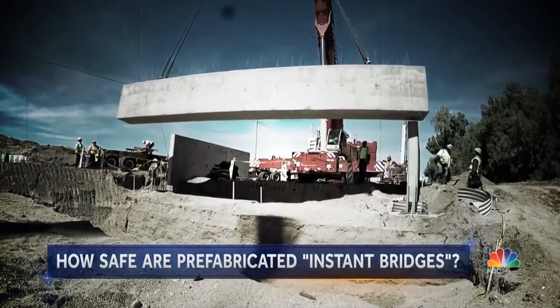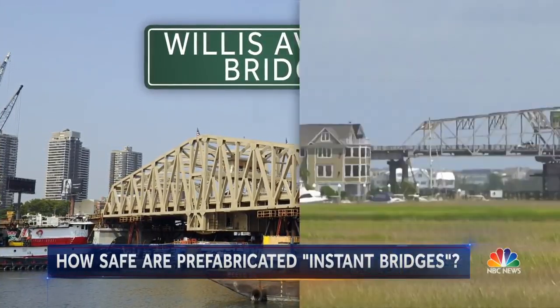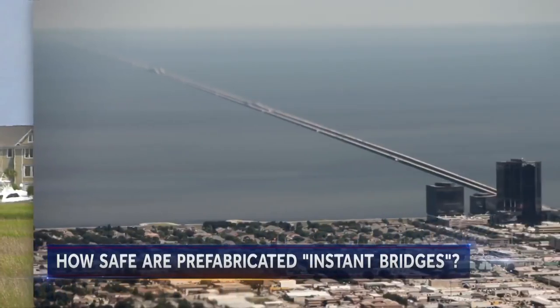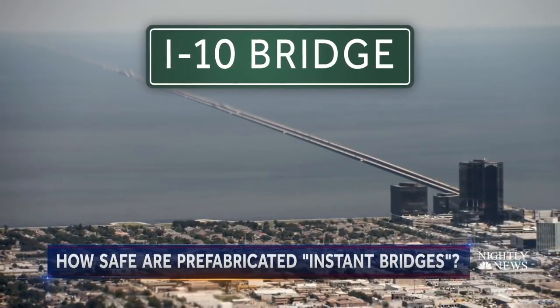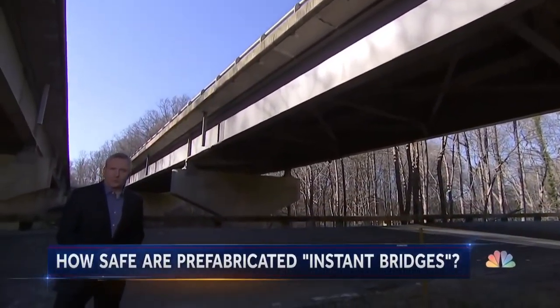Since the late 80s, hundreds of bridges have been built this way, including the Willis Avenue Bridge over the Harlem River in New York, the Ben Sawyer Swing Bridge in South Carolina, the Twin Span Bridge over Lake Pontchartrain in Louisiana, and a bridge on the George Washington Parkway in Virginia.